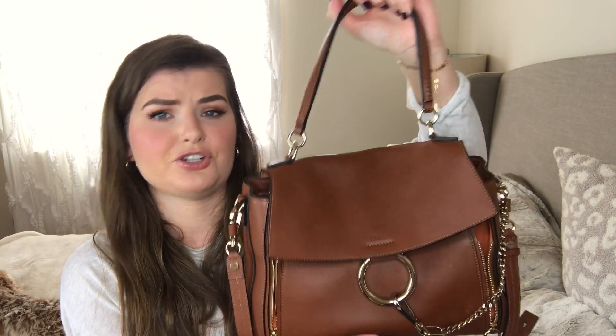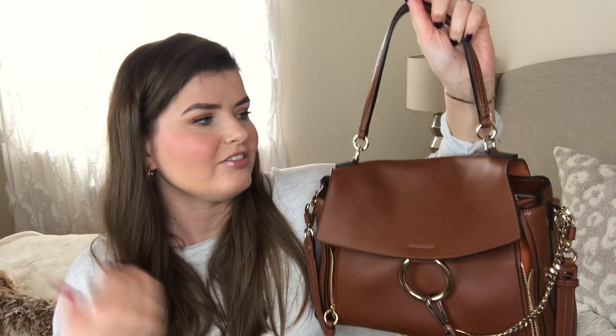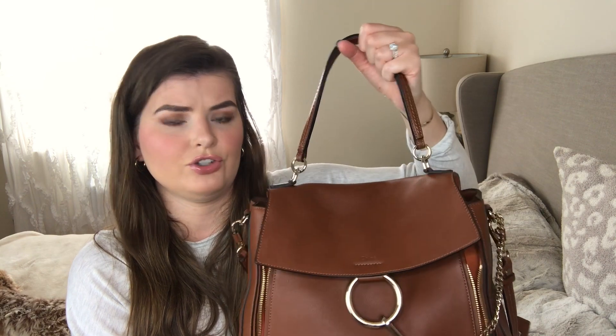It has a top handle here which I think is awesome. I really love this handle — if it's under your shoulder you can also hold it like this. It's just such a convenient handle to have. A lot of bags I have don't have a top handle, and I always wish they did because it just makes it so much easier to grab and go. I don't always want to wear it crossbody or on the shoulder, even though it does fit on your shoulder.